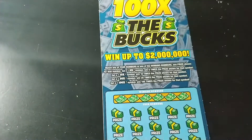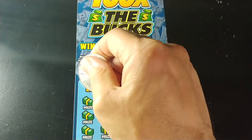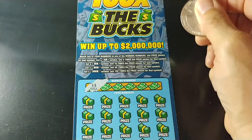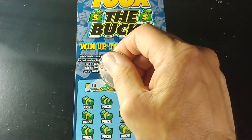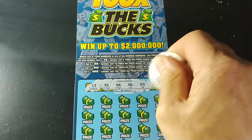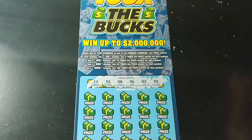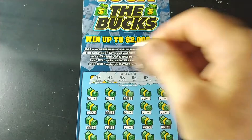So let's start with the 100 Times the Bucks. This is a number matching game — match your number to the winning number, win that prize shown. Get a 5x, 10x, 20x, or 100x to multiply the prize. And we are looking for 13, 52, 48, 6, 3, and 54.